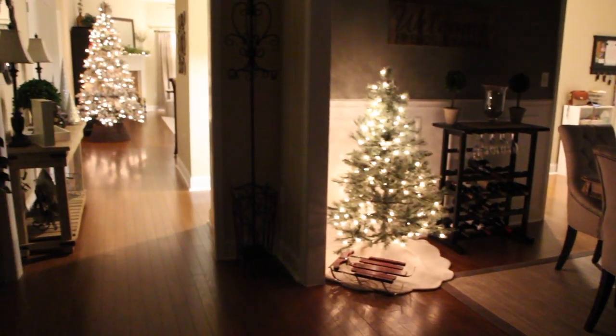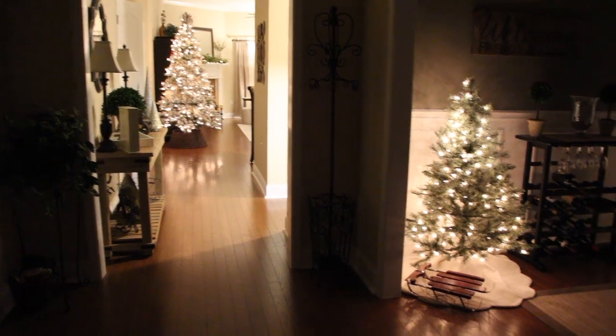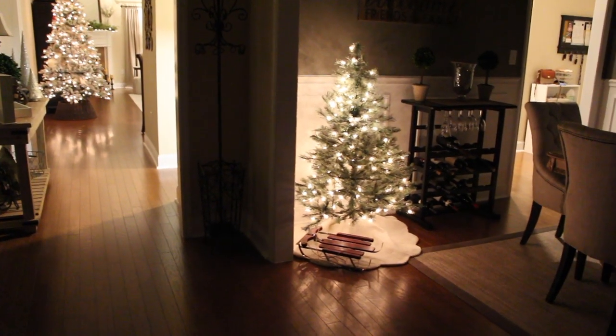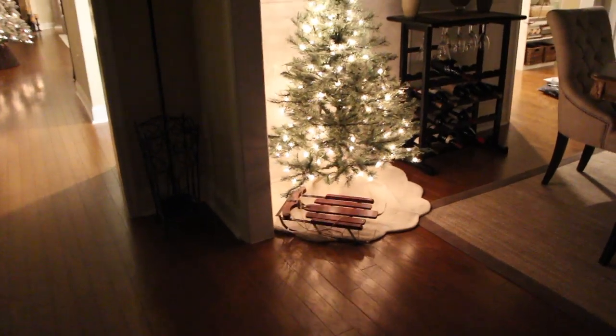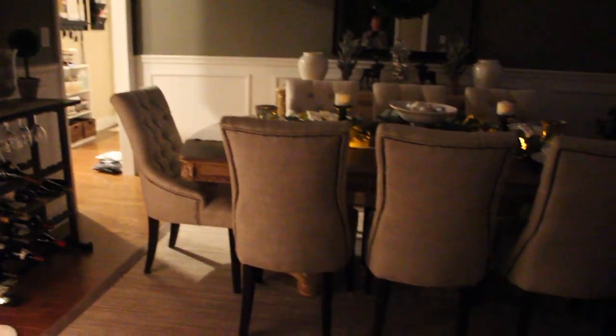I'll give you a little peek through the front door — we have trees on both sides, some urn filler, and a lighted wreath. Coming in from the front door, this is what you see at night: you can see the tree in the living room all lit up and the one in the dining room. I just love it — it's so cute with the little sleigh. This is an overview of the dining room.